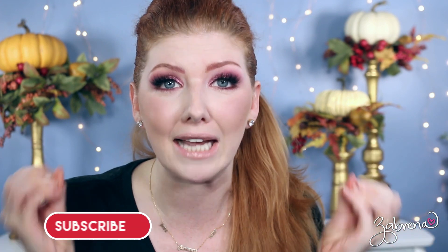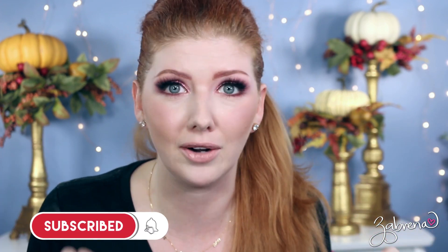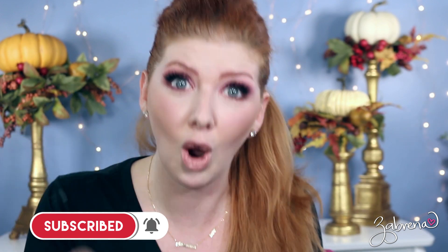Hi there, gorgeous! Happy Frugal Friday to you — hope your day has been fabulous. I am reviewing four new eyeshadow palettes from Wet n Wild, although I've had them sitting around for a little while and I've been trying to make this video for the past two weeks, so they're not really new anymore.